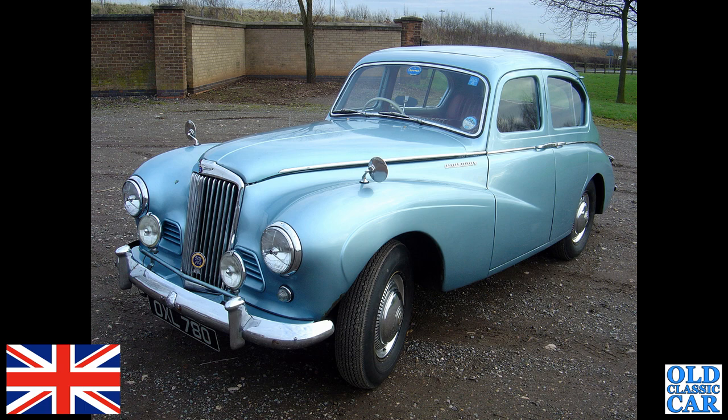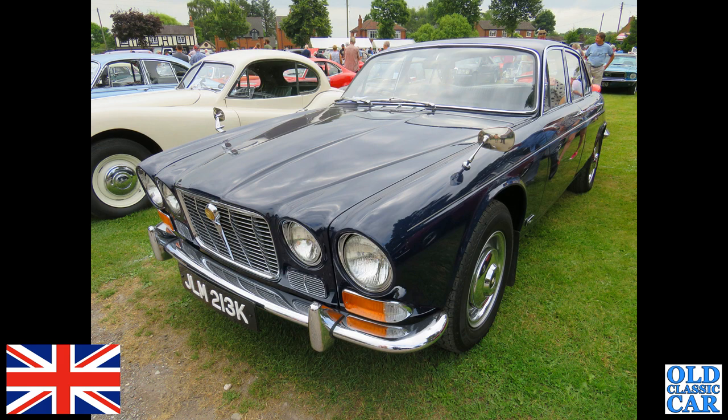Now a lovely Series One Jaguar XJ6 — this is a 4.2-litre car, K-reg, so that's 1971–72. This one's got the manual overdrive gearbox in it.